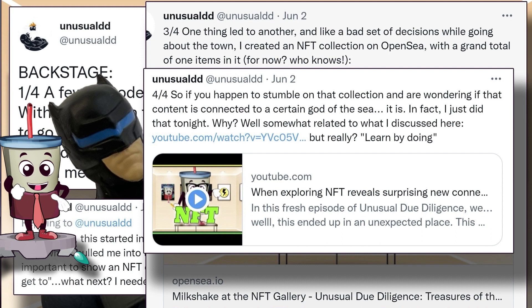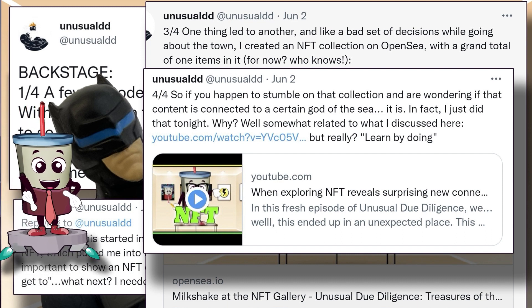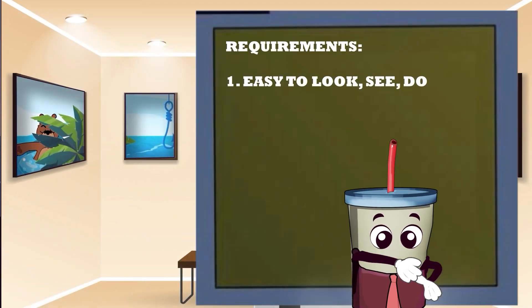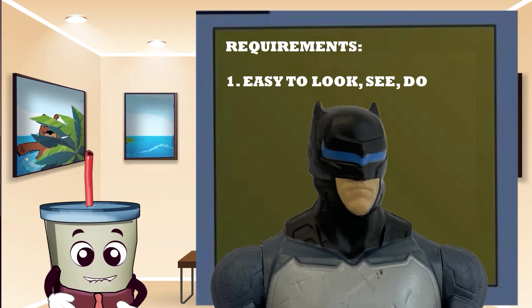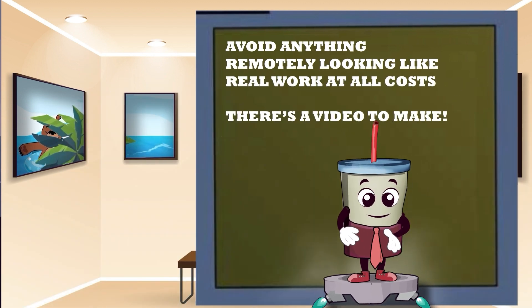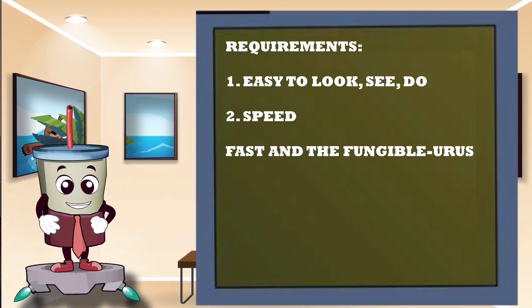My first step was simple enough: what is the easiest way to mint an NFT? I had two key requirements. First, I wanted to ensure it was easy for a viewer, like you, to be able to see the NFT — I didn't want to try and figure out hosting, content, or anything overly technical. Second, I was looking for speed. What was the fastest option for me to do this?